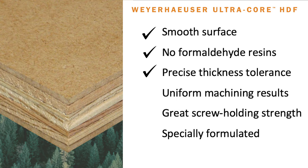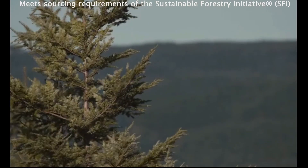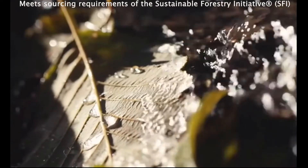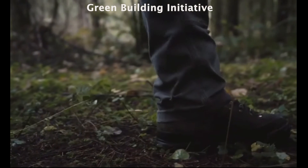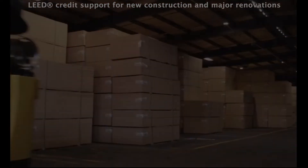It has a very precise thickness tolerance which provides for uniform machining results. It has great screw-holding strength. This specially formulated product can be used for melamine lamination. It also meets many different industry requirements such as Sustainable Forestry Initiative, Green Building Initiative, and it can provide LEED credit points for new construction projects.